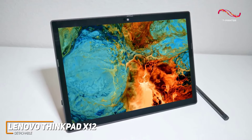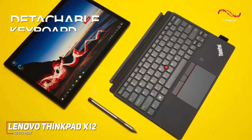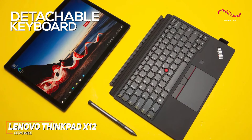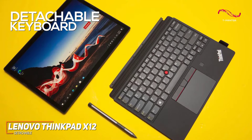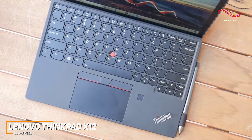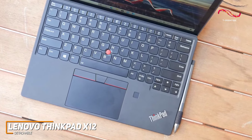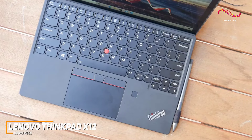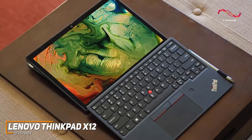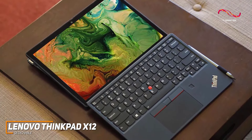One of the standout features is the detachable keyboard, seamlessly transforming the ThinkPad X12 from a tablet into a productive powerhouse. The keyboard is smooth and responsive, and even has a fabric holder for the digital pen. The digital pen is great for professionals who need to transition between tablet and laptop modes — whether you're sketching, note-taking, or marking up documents.